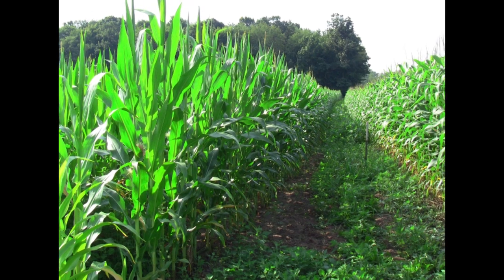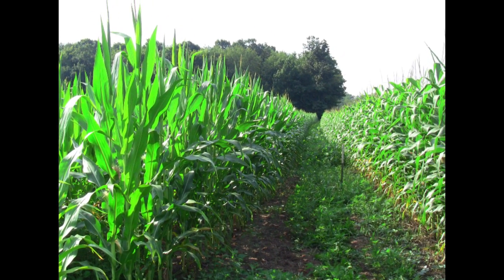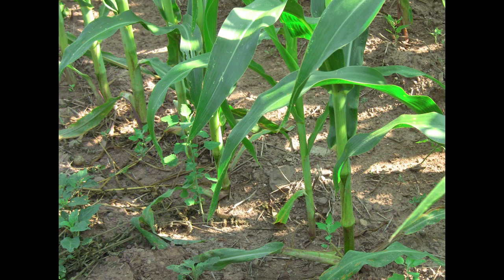The next series of images are from soil sampled at a neighboring farm that uses traditional tillage methods for corn production.